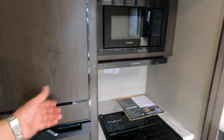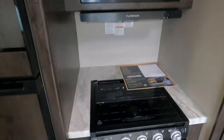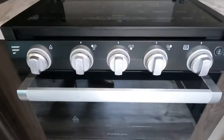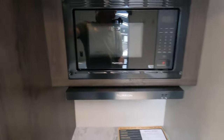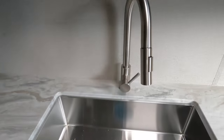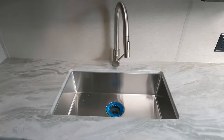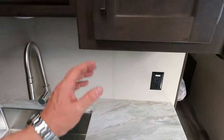Big fridge, big freezer — 12 volt. Four-burner cooktop, stove, hood vent, microwave. Great storage. Big stainless steel sink — you never have to worry about hot pans sticking and melting anymore. Stainless steel.